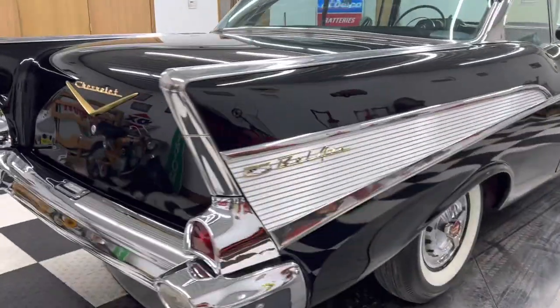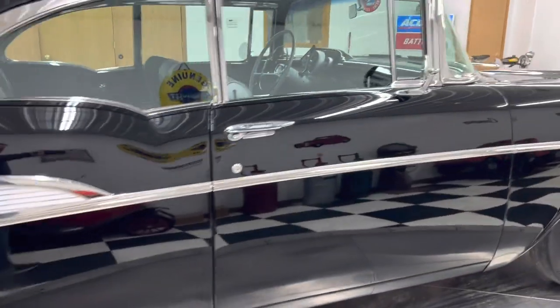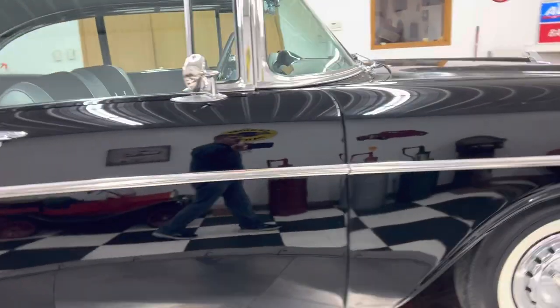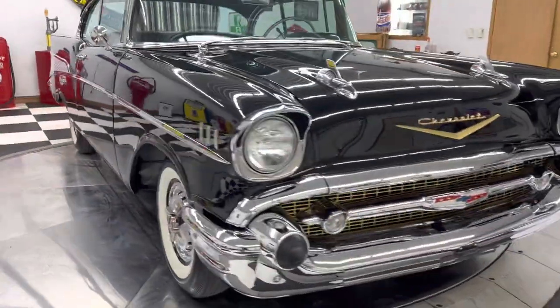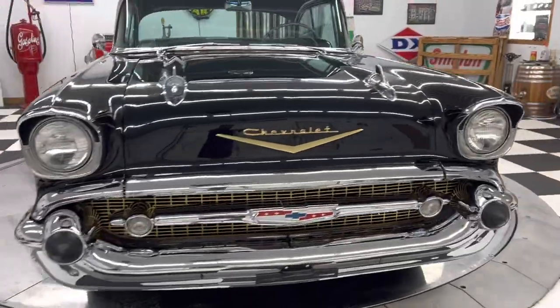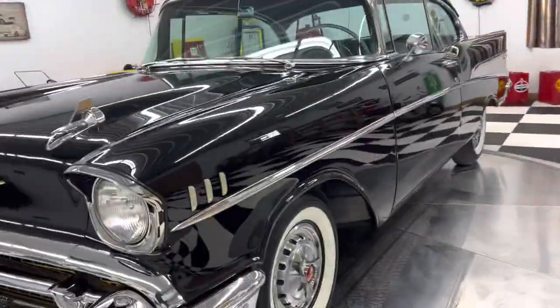All the chrome, all the stainless, all the trim, all the bright work on this car is like brand new — it might actually be brand new. This thing scored 98 out of 100 points at a Super Chevy show, so whatever show you want to take it to, this thing is absolutely gorgeous.